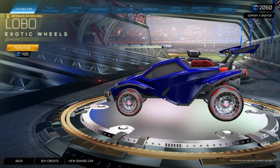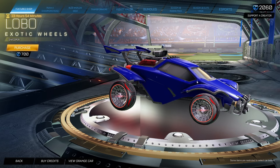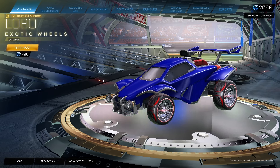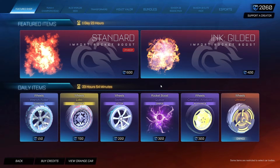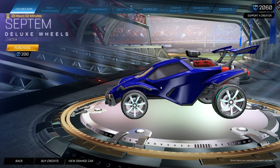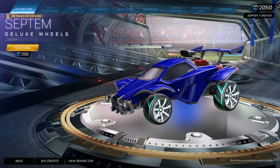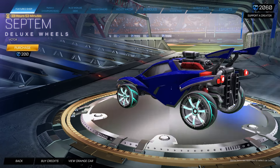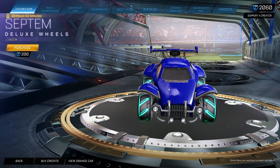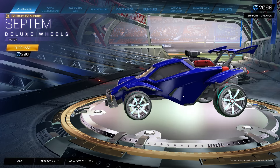We have the Lobo wheels, Sweeper Edition, for 700 credits. 700 credits for the Lobo wheels is just absolutely insane. They're okay — they're very early Rocket League. We also have another early Rocket League item at a more affordable price: the Septum Victor Edition for 200 credits. I love these wheels whenever I do an anodized version with a really cool anodized pearl paint finish. They're pretty clean and 200 credits is actually not too bad.